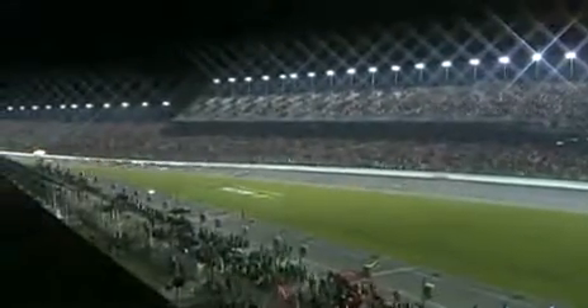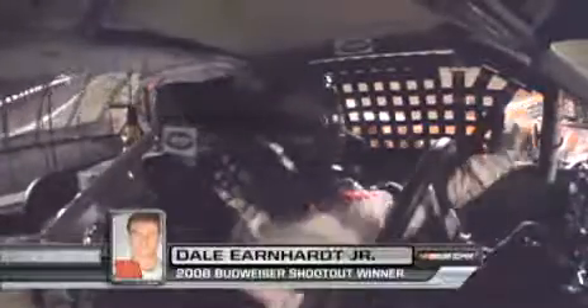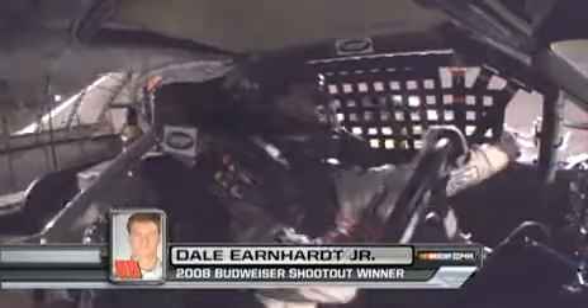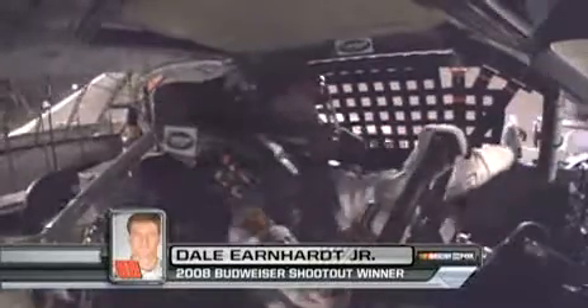And the 30th Budweiser Shootout goes to the Amp National Guard and Pallon — Dale Earnhardt Jr.! Yes, sir! All right! That was a great finish. That was a great race. Yes, it was.